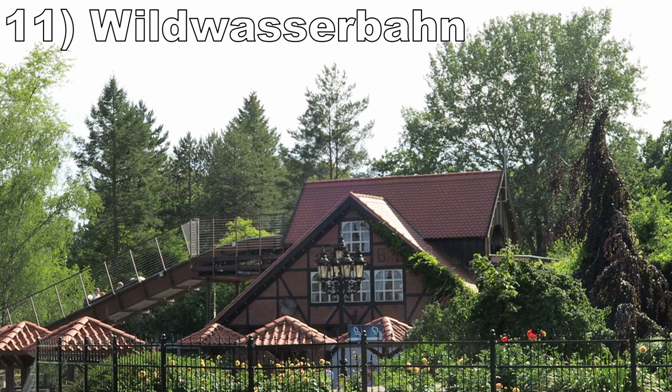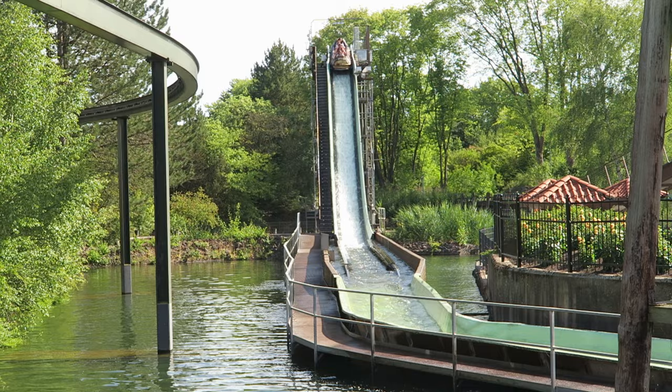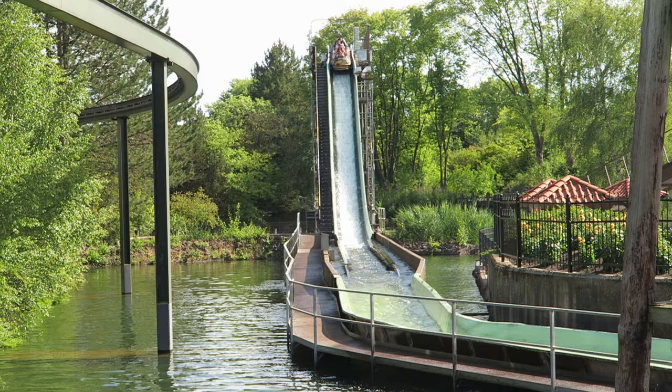#11 Wild Wasserbon — This log flume has a scenic journey and is set back from the hustle and bustle of the rest of the park. The first two drops are tiny, but the final one has some heightened speed to it. I just wish the logs had some padding because the hard benches are uncomfortable on the splashdowns.